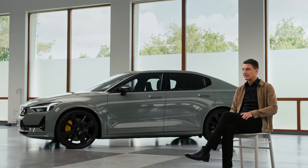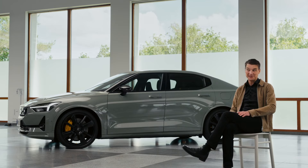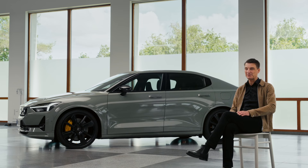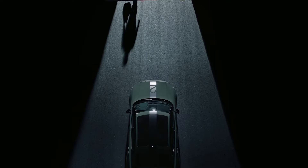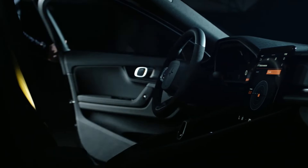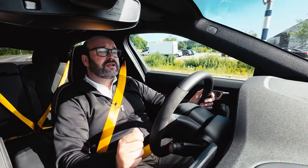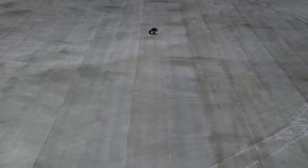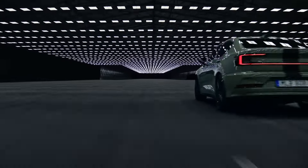It all started with Joakim coming to me, as always very excited about something — he wanted to show me a special setup they had put into the Polestar 2. With five years of development experience, we felt that we could do something more out of this platform.